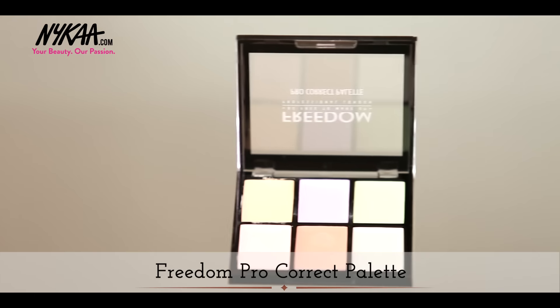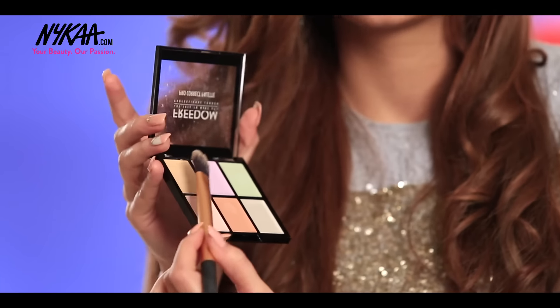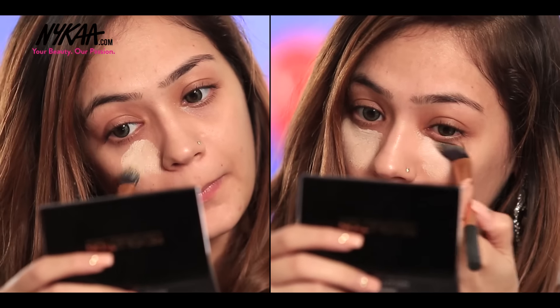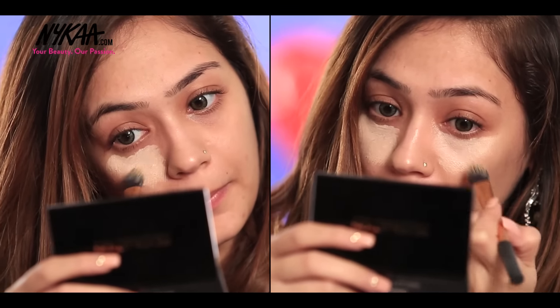To even out some acne redness and under eye area, I'm using a Color Correct palette from Freedom. The cream colour is used to correct my acne redness and the yellow is used for my under eye area.